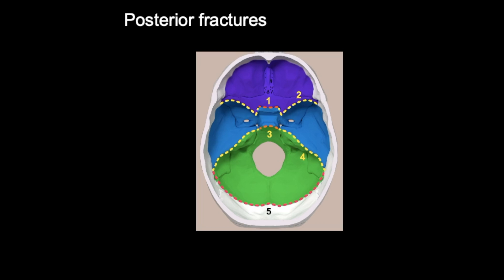Finally, let's discuss posterior fossa skull base fractures — the green area. These are associated with cervical spine injury, vertebral injury or vertebral artery injury, and damage to the lower cranial nerves. These fractures are less common than the other two, but they carry a risk of damaging the brain stem, which could be fatal.